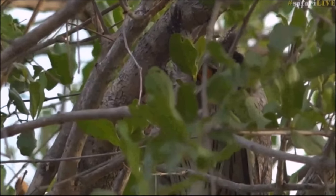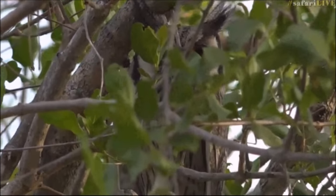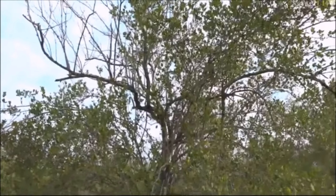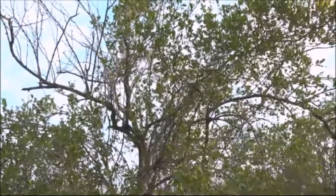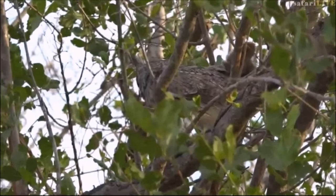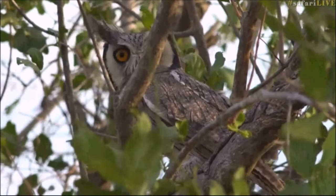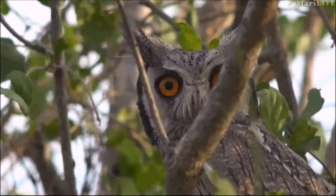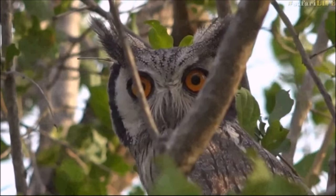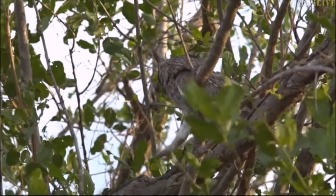Look at that - that is very very special. A beautiful white-faced scops owl. Please don't get confused with this owl and the scops owl, the other little one that we get in this area. This one is called the white-faced scops owl - it's much larger. Look at those beautiful orange eyes and those tufts of feathers that look like ears standing up. That is really very special. I have not seen one of these for a very long time.